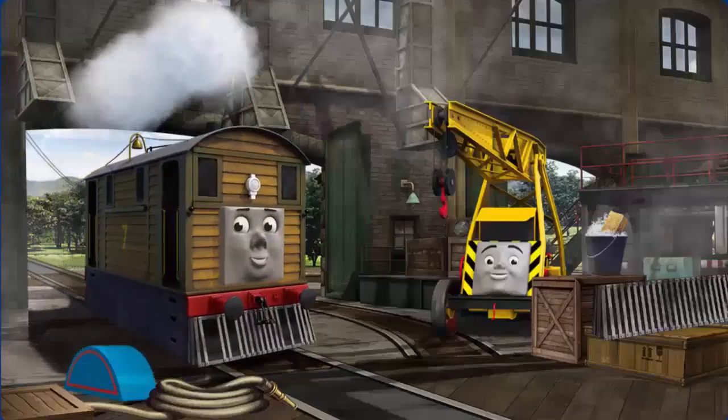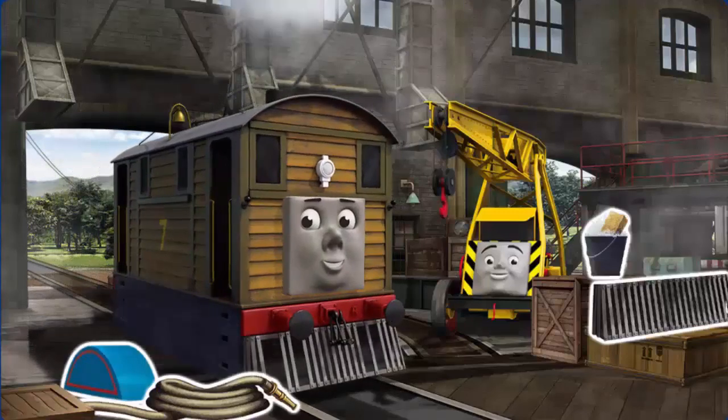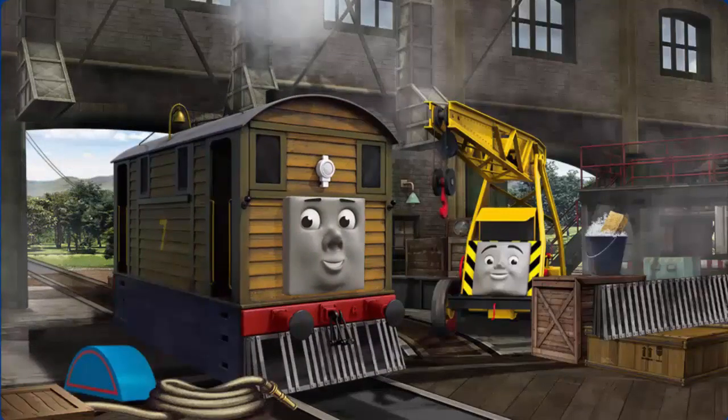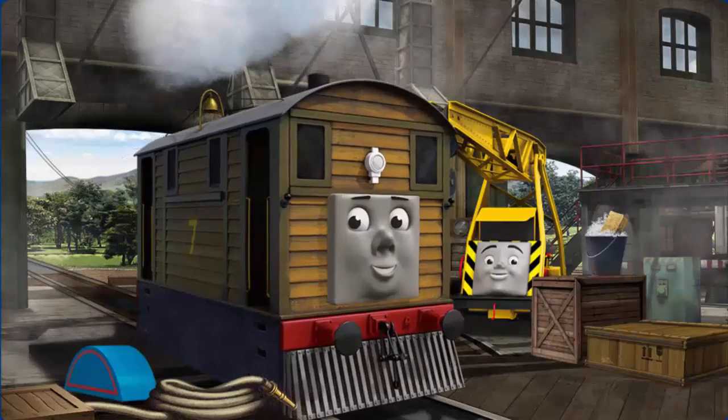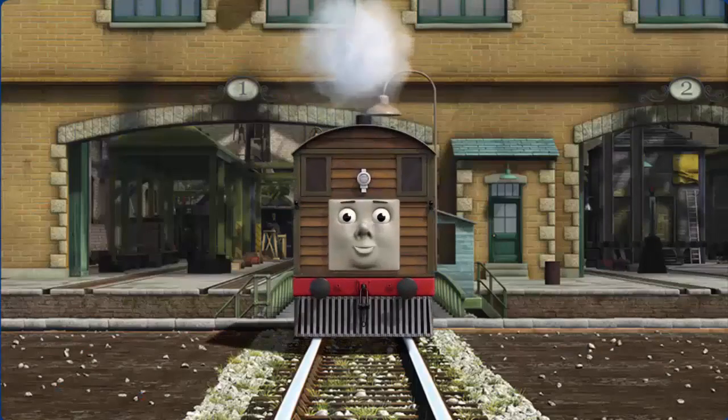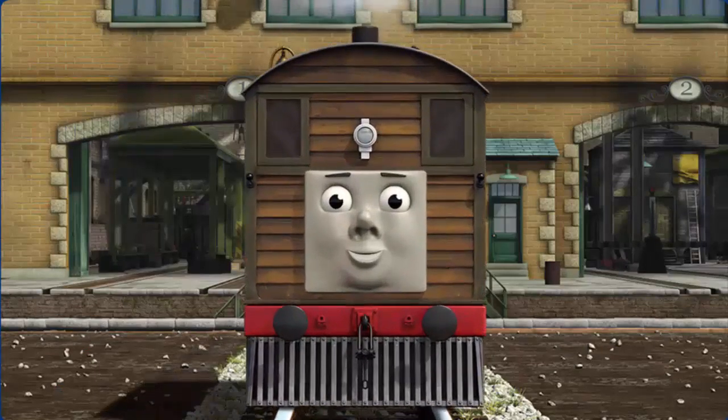Toby's cow-catcher is broken. You've fixed it! Toby is ready to get back to work.